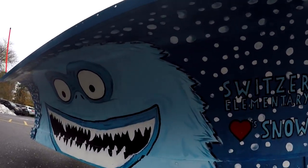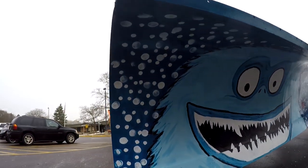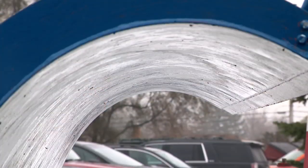Everyone who participated in the contest got to help paint the friendly yeti on the plow. We put towels right underneath it, and then we kind of had to look up when we painted the ceiling.